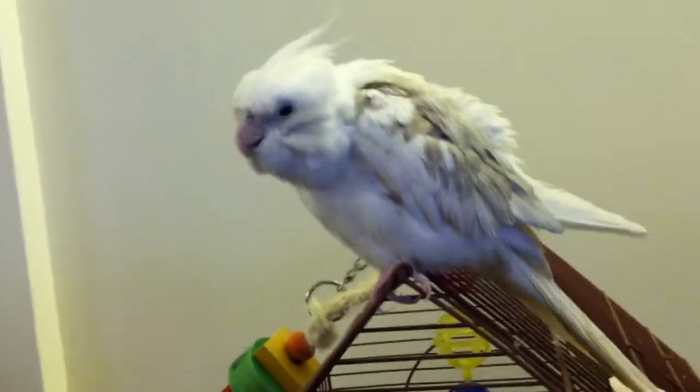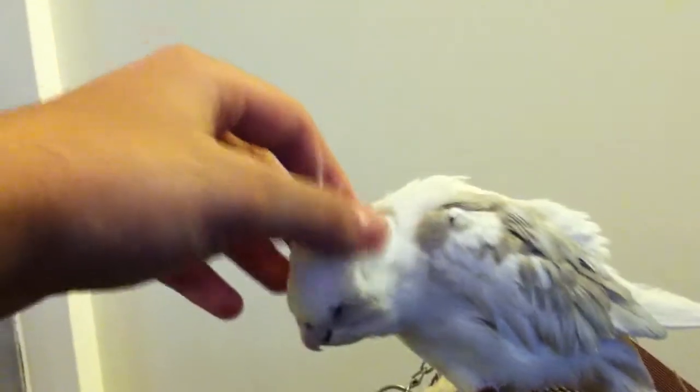I got him about six months ago. He's really friendly and he loves to get scratched.